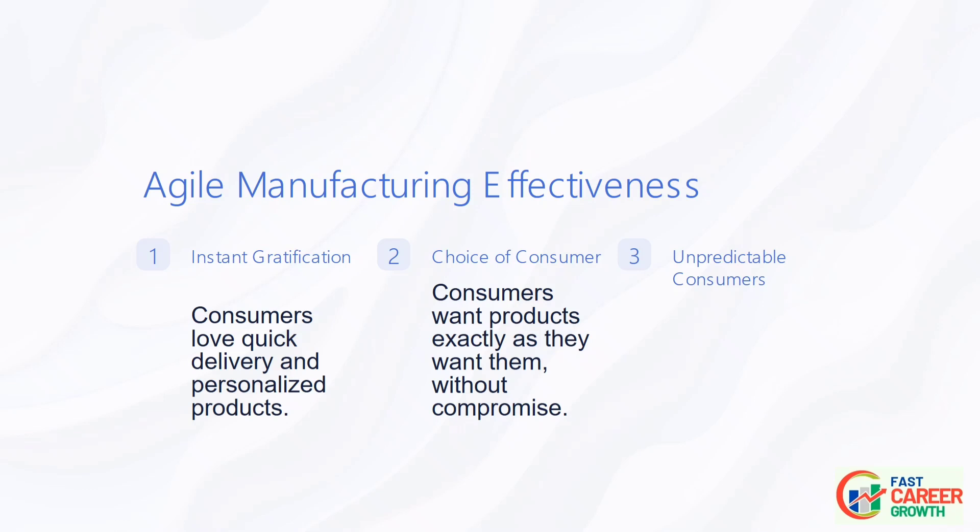Unpredictable Consumers: Consumers are fickle. Their interests shift and move in unpredictable ways. Agile is effective because it directly addresses these issues. It acknowledges the realities of the modern marketplace and transforms them into a competitive advantage.